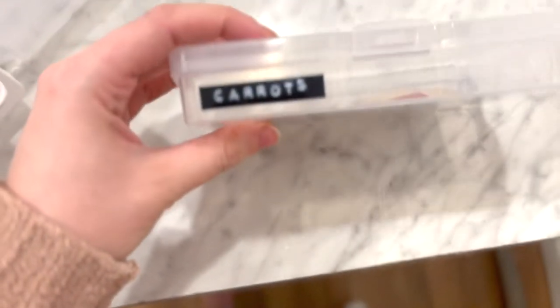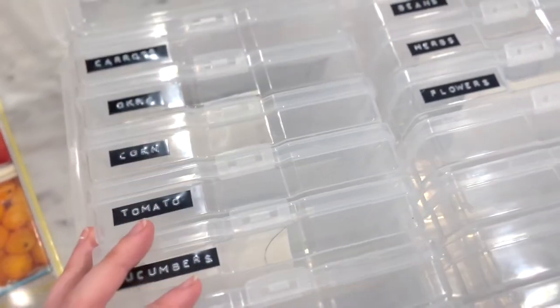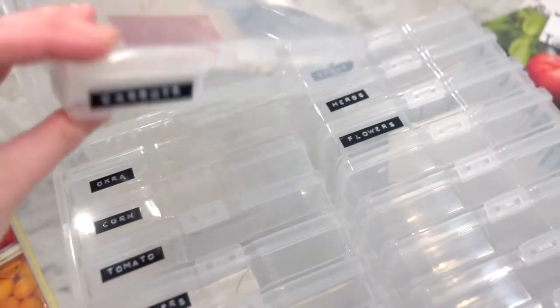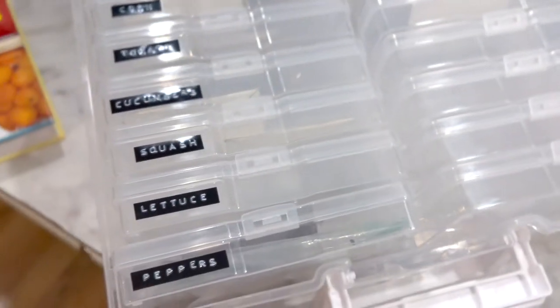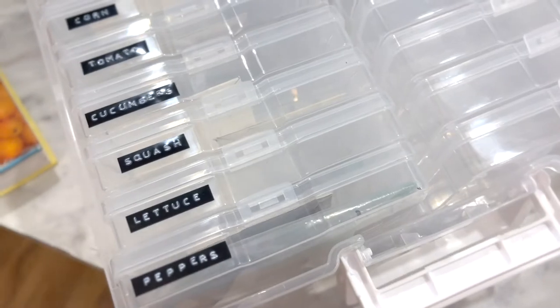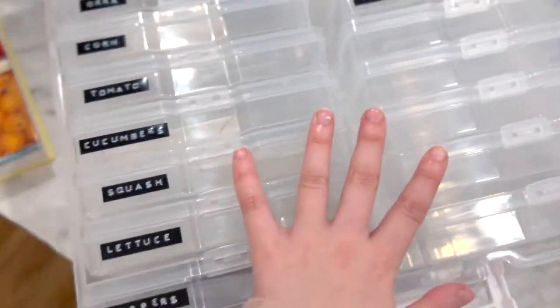I went ahead and labeled each smaller container, so I can put my carrots in here, label it, and when you go to garden you can pull out exactly what you need. They're waterproof, which I thought was such a great idea. It's a good way to know exactly what you have and what you need to buy for the year. I plan on maybe doing one container just for veggies, and then buying another one specifically for flowers — maybe annuals on one side and perennials on the other.